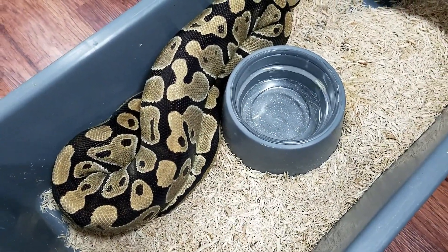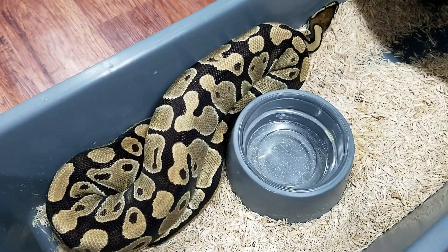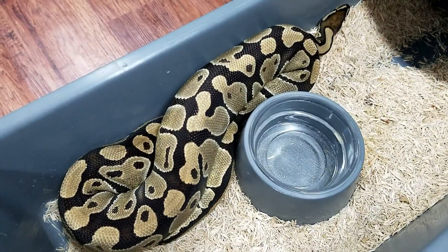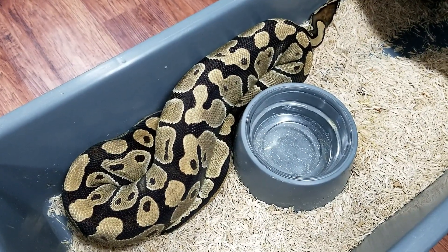Hey guys, this is Earl with Lone Star Reptiles. I just want to do a quick video. This is a Het for Clown. She has been breeding with a Blade Mojave Het Clown.